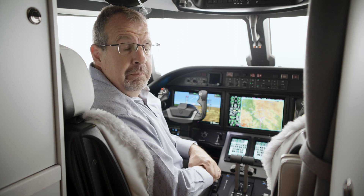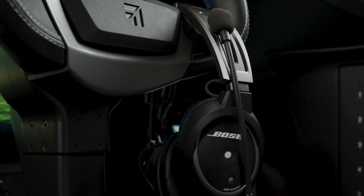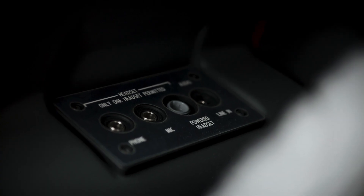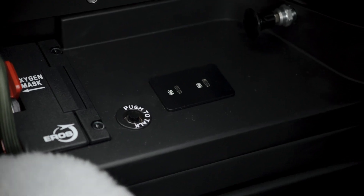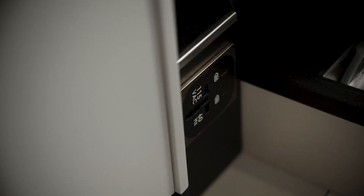In addition to the quiet cabin technology in the Citation Ascend cockpit, the airplane comes delivered with two noise-canceling Bose headphones that plug into six-pin jacks built into the cockpit. Each pilot also has two USB-C outlets in the forward part of the cockpit for charging devices. Behind the pilot seat there is a 115-volt universal outlet and two additional USB-C outlets, with an option for a second 115-volt outlet and two more USB-C outlets behind the co-pilot seat as well.